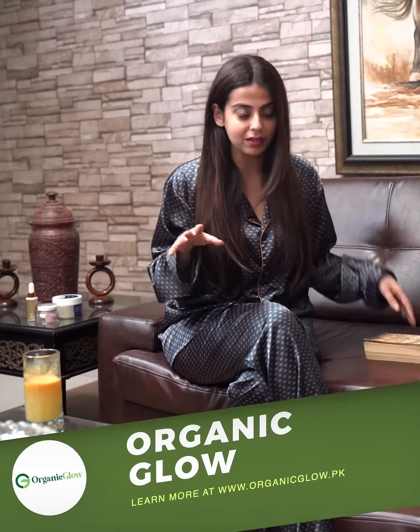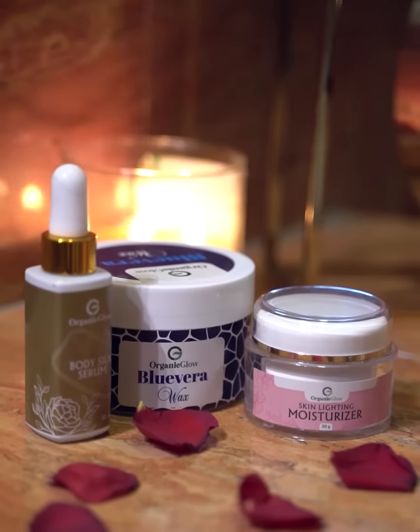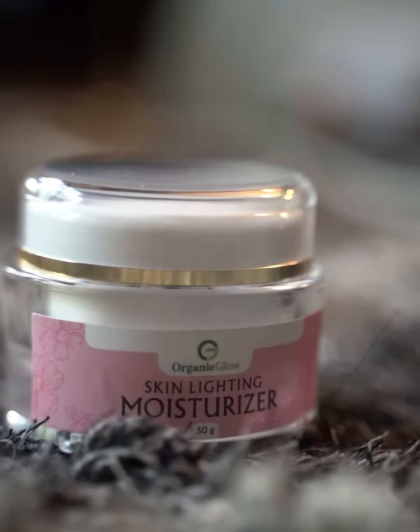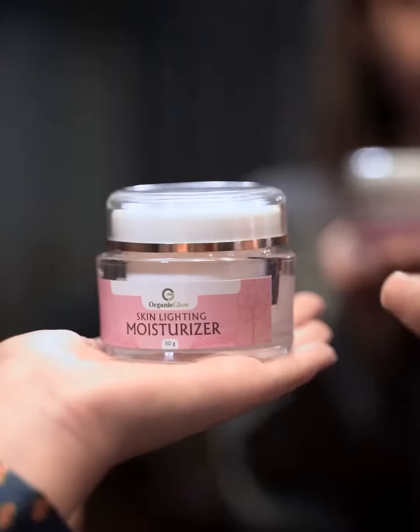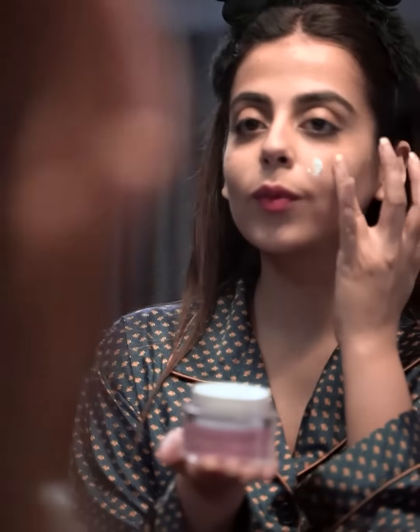I have talked about my three favorite products which I use in my daily routine. Number one is this moisturizer, which is called the Organic Glow Skin Lightening Moisturizer. It not only keeps skin dryness-free, but also slows down the aging process and serves as a sunblock as well.